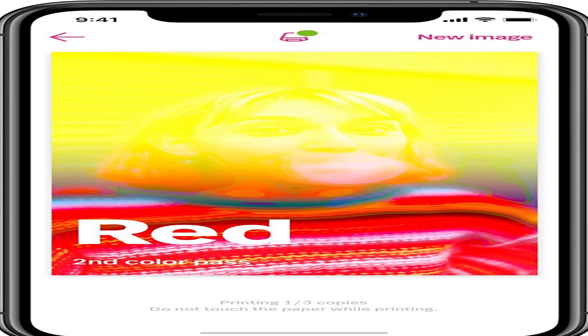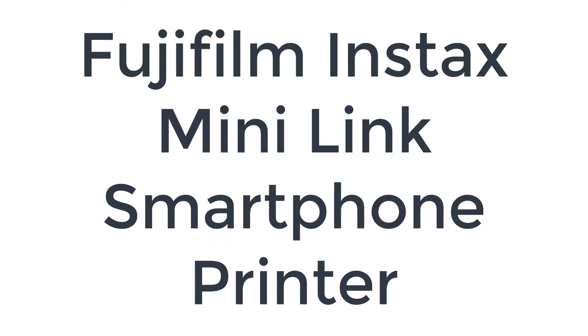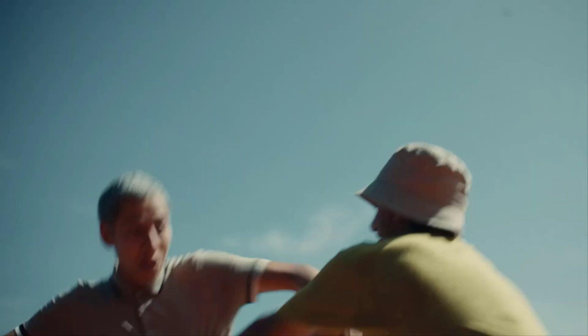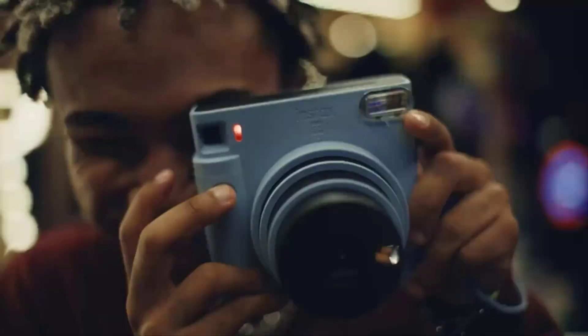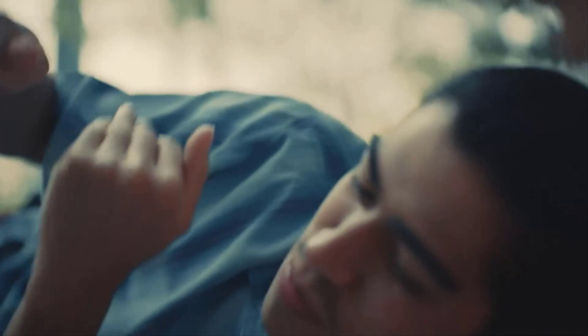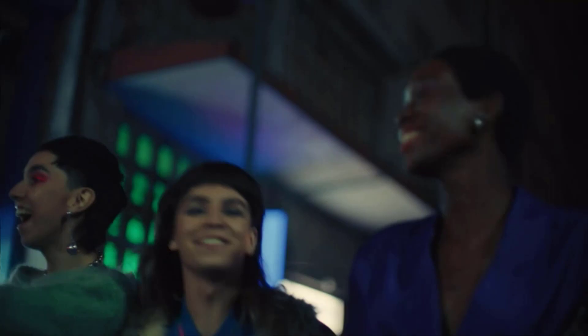Number 1 on the list is the Fujifilm Instax Mini Link Smartphone Printer. As the successor to the hugely popular Instax Share SP2, it should come as little surprise that the Fujifilm Instax Mini Link Smartphone Printer is again setting the standard for portable smartphone printing. This device sports a more rounded design for a more comfortable in-hand feel and comes in three different colors: dark denim, ash white, and dusky pink. Like its predecessor, it still offers reliable, on-the-go color prints.